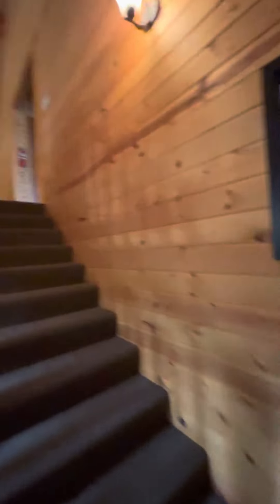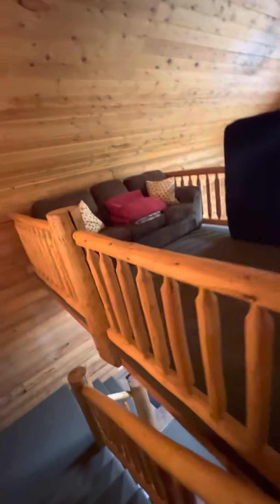Now up to some more fun stuff — go upstairs. This is really cool. I love the setup. It's just kind of a hangout, or if you need extra bedding. Play some cards, whatever. It's right here in the family room, overlooking everything.